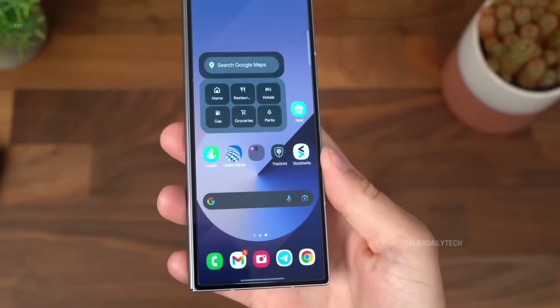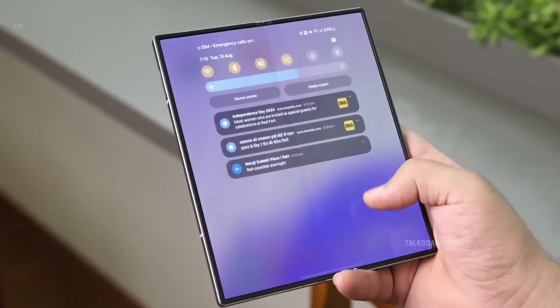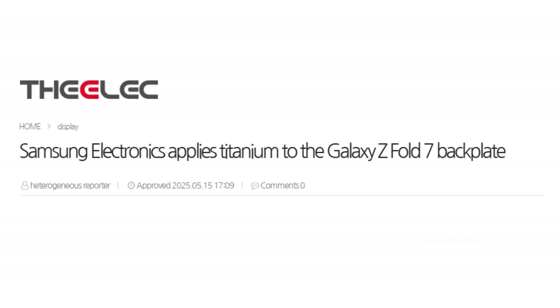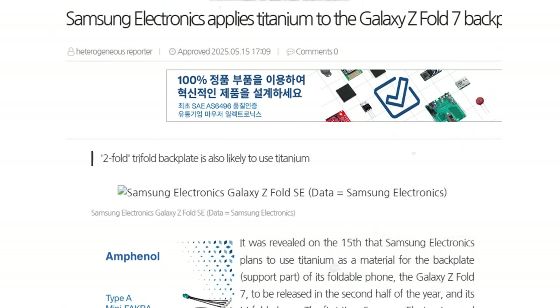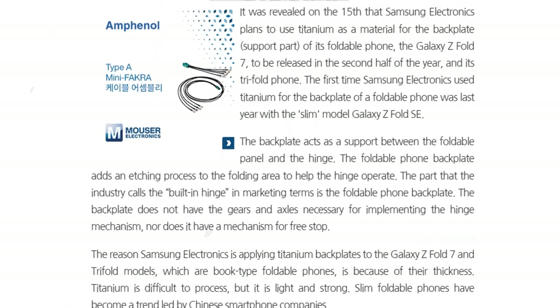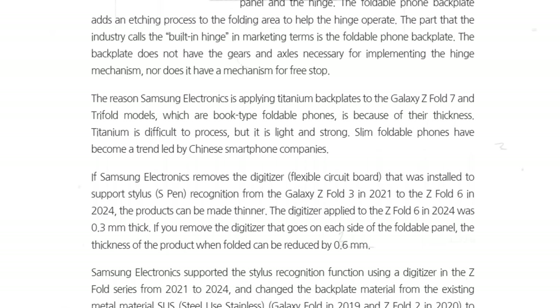The Galaxy Z Fold 7 might just become the world's thinnest foldable phone. It could feature a titanium backplate, taking its design and durability to a whole new level. According to an exciting new report from Felix, Samsung is gearing up to use titanium in both the upcoming Galaxy Z Fold 7 and its first-ever tray-fold phone, both expected to launch in the second half of the year. Unlike the Galaxy S25 Ultra, which uses titanium only for the frame, these new foldables could feature titanium in the backplate, giving them an edge in both strength and weight.